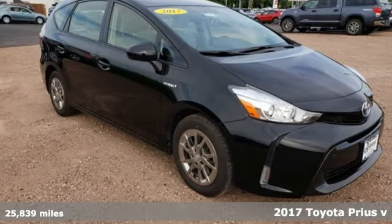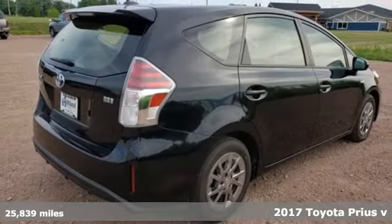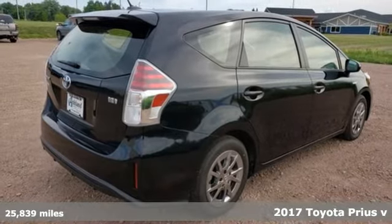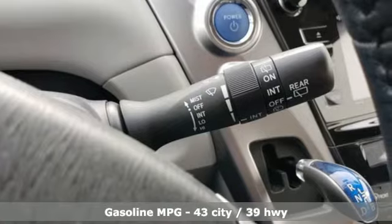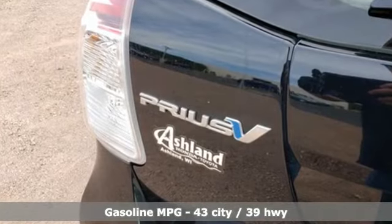Here's a certified 2017 Toyota Prius V. Blending the usefulness of a wagon and the fuel economy of a hybrid, this is the ultimate wingman. Plus it offers an exciting list of features.